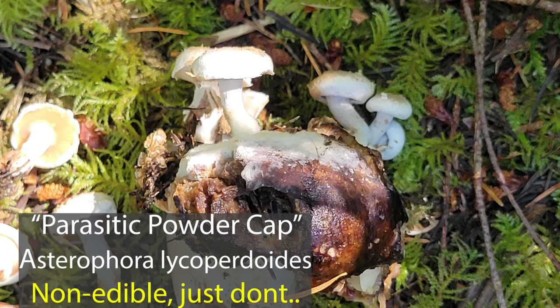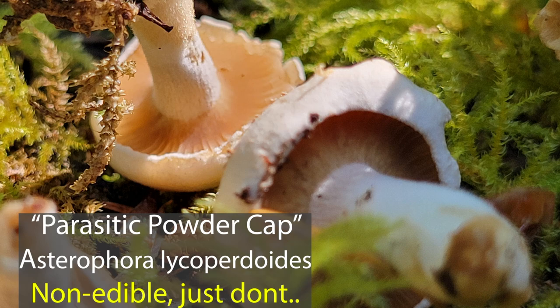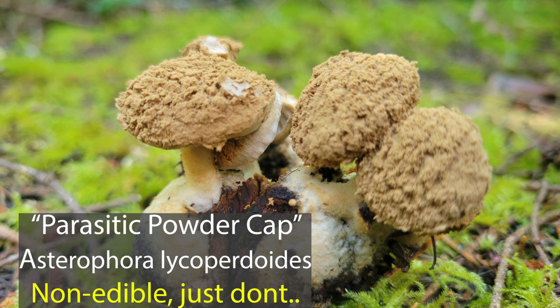You can tell it's lycoperdoides because the top is starting to turn brown. This mushroom has gills and produces sexual spores like a normal mushroom, but on top it also produces chlamydospores — asexual spores. It's an interesting strategy that many mycoparasitic mushrooms use.